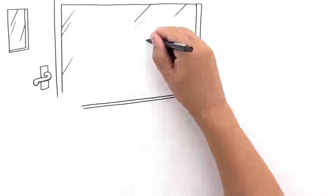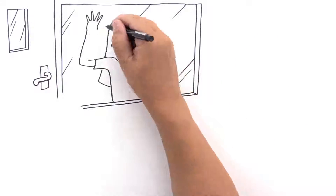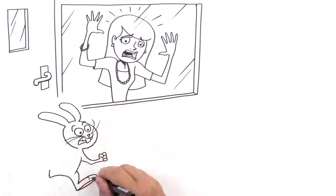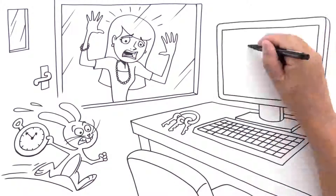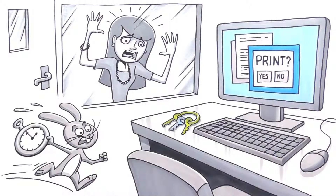Have you ever found yourself in a printing emergency? Sure, sounds a bit petty, first-world problems and all that, but when you're running late for a career-changing meeting and locked yourself out of your office before clicking print on that mind-blowing presentation, emergency indeed.